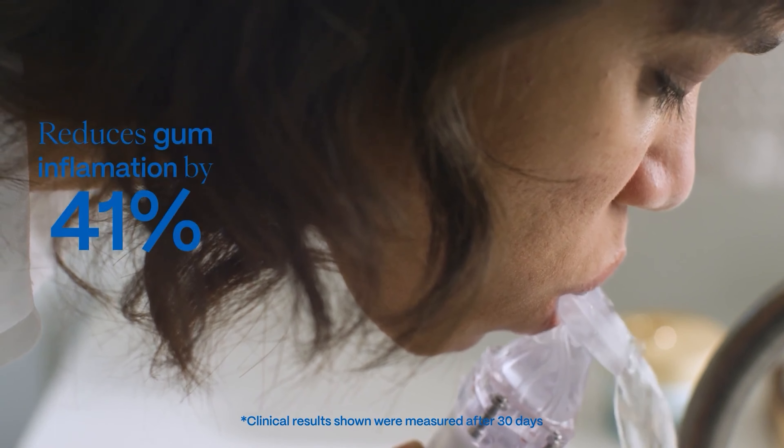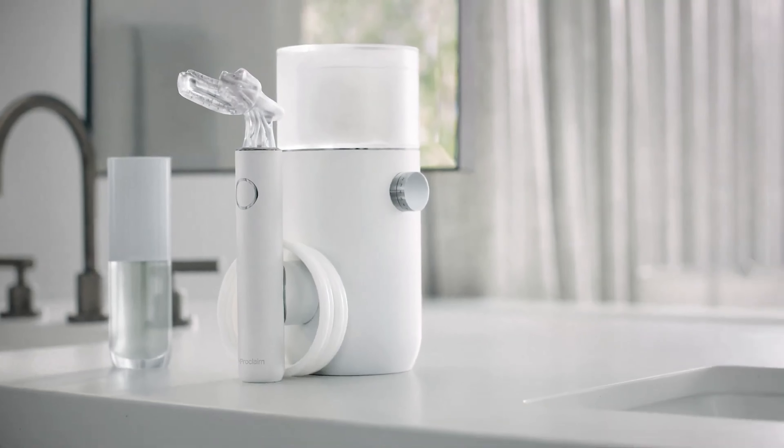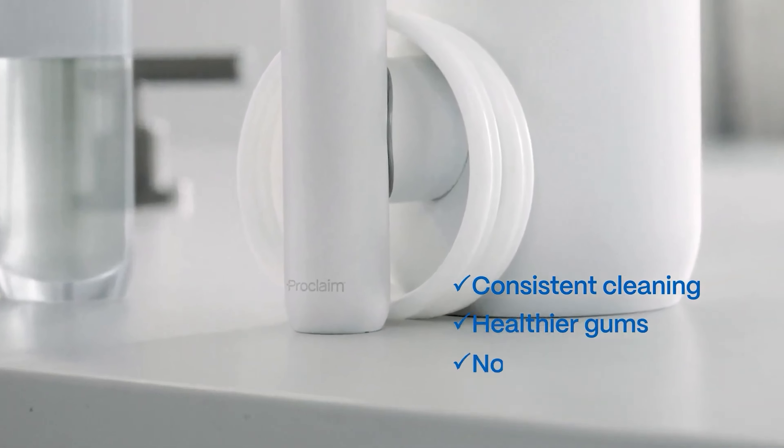While the system may seem like an investment upfront, just think about how much you spend on dental visits. With this system, you're investing in your long-term oral health and potentially saving on future dental expenses.